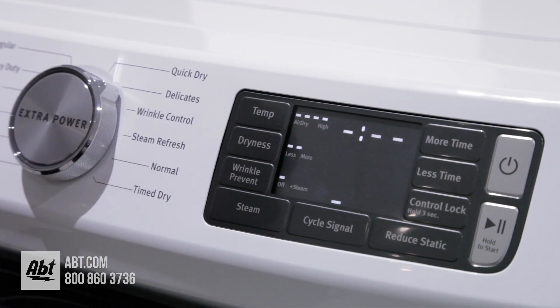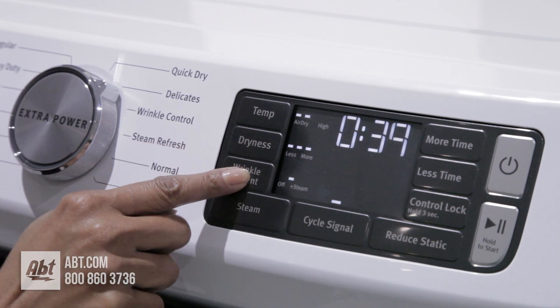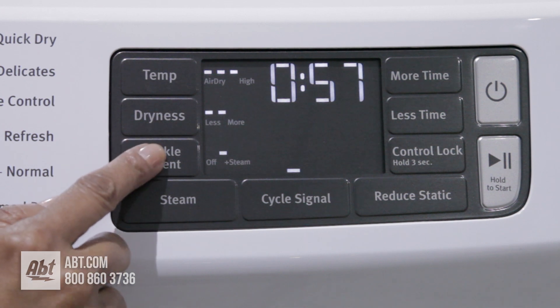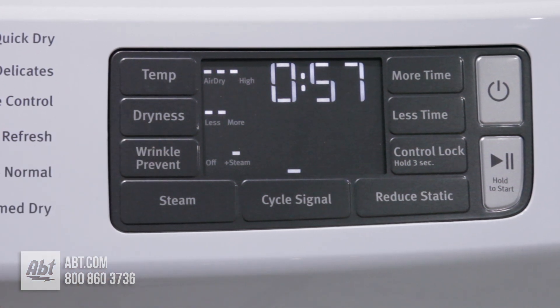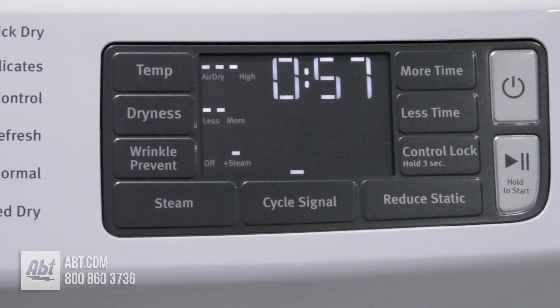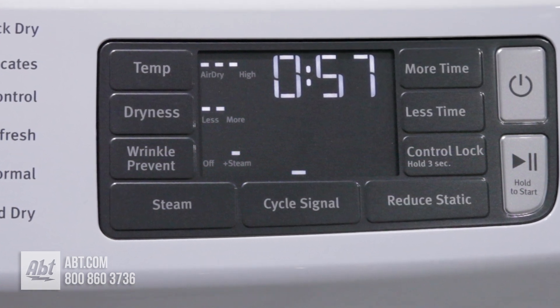You also have the option to change the preset cycles, and doing so could affect the dry times. This dryer comes with several options including Wrinkle Prevent with Steam, an option that tumbles your clothes using steam for up to 150 minutes after the cycle has ended to help prevent wrinkles.